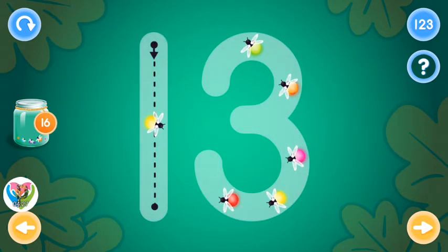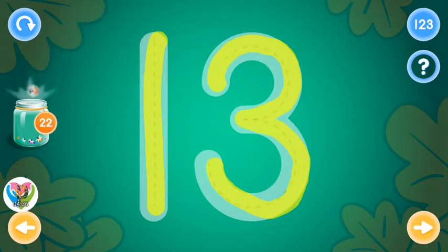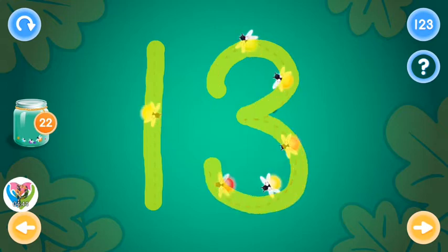This is the number thirteen. Trace the number thirteen and collect fireflies. Excellent!